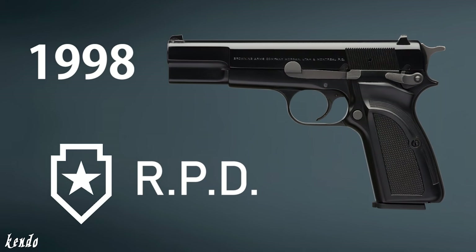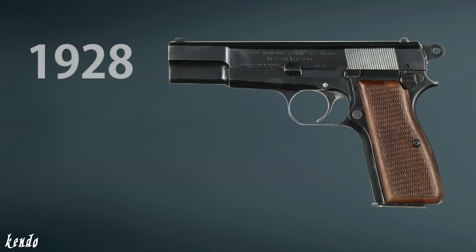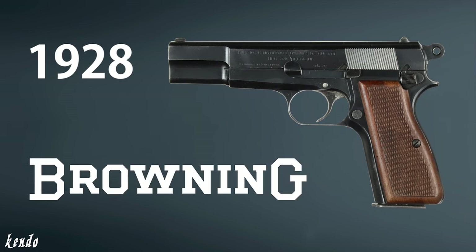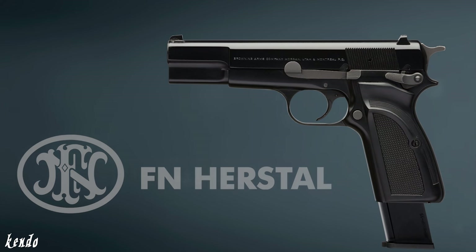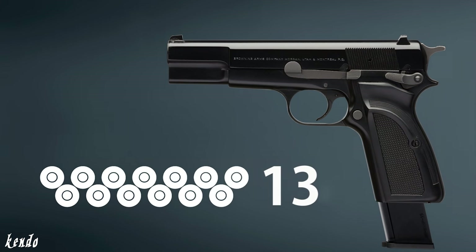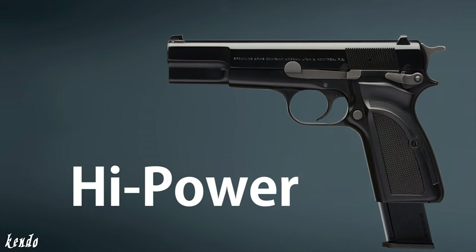While this particular model served in the RPD during 1998, its original design dates back to 1928 as a creation of the renowned firearms inventor John Moses Browning. But it wasn't until after his death that this vision would finally become complete, built under the weapons manufacturer Fabrique Nationale, as the handgun to pioneer double-stack magazines capable of holding up to 13 rounds — thus it was formally named the Hi-Power, given that it held about twice the limit of other sidearms at the time.